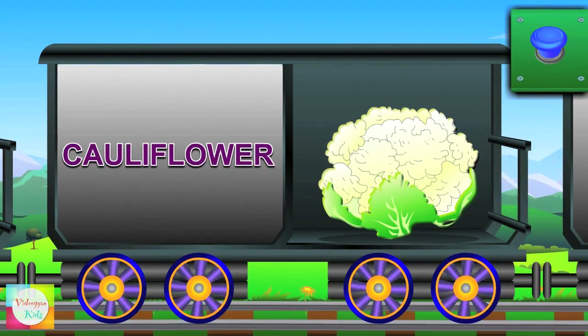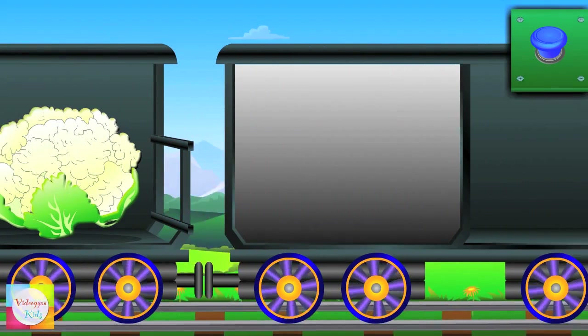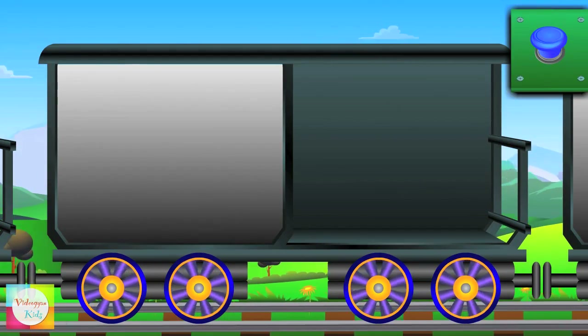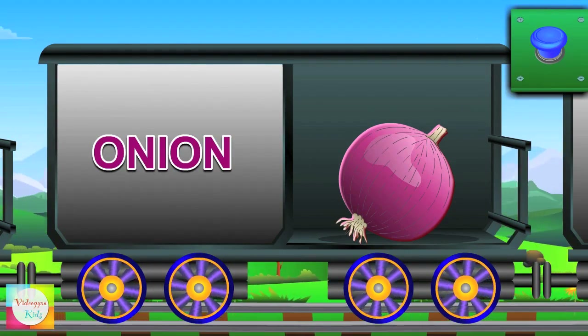Say hi to Mr. Cauliflower — it looks like a flower and it's white in color. Hey Mr. Onion — it has layers and it's pink in color.